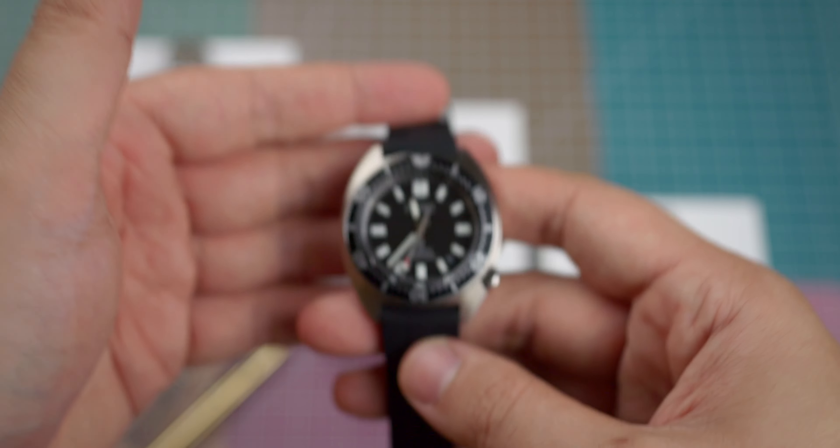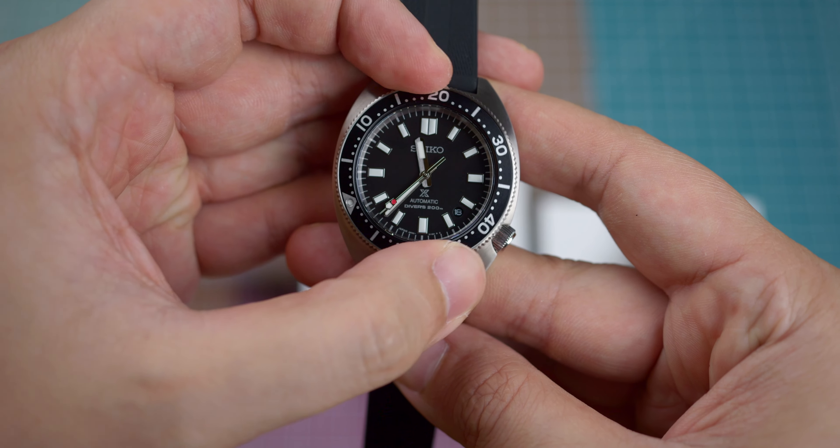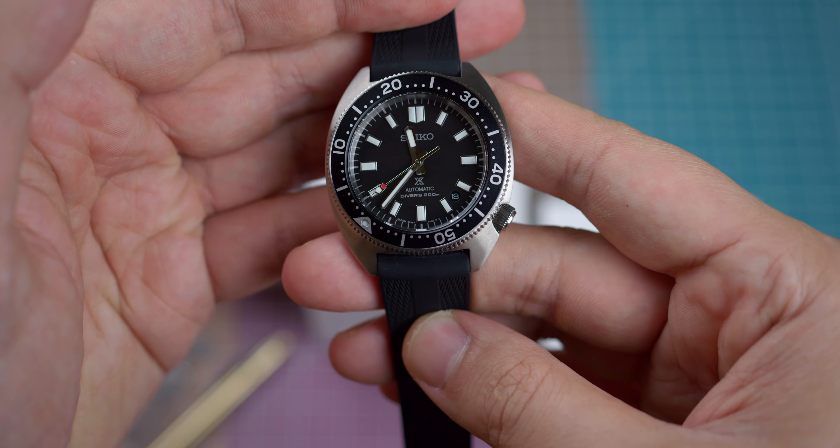Let's take just a minute with the Seiko 6105-8. This latest range of SPB divers measures 41 millimeters in diameter, 46.9 millimeters in length, and 12.3 millimeters thick.